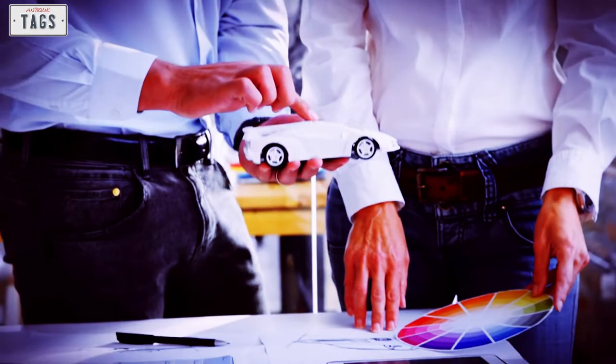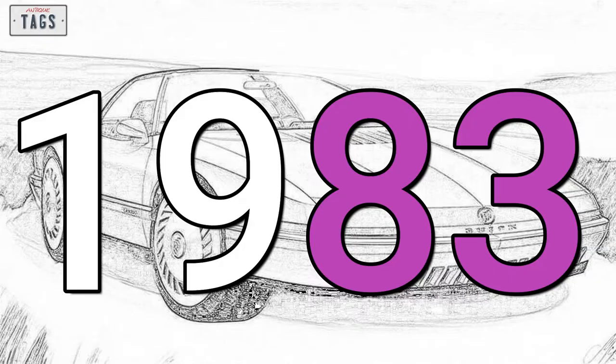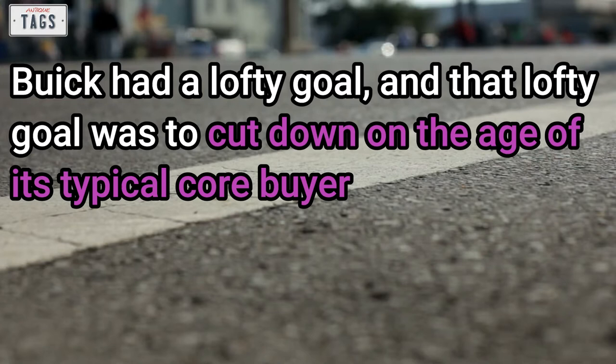This new car would not be a mid-engine, rear-wheel drive setup like the Fiero. Instead, it would be a front-engine, front-wheel drive layout like the Allante, without being as pricey and ostentatious as that car. In 1983, the final production design was submitted and approved. Buick had a lofty goal: to cut down on the age of its typical core buyer, who at that time was in his or her 70s, hoping instead to attract buyers in their 40s.